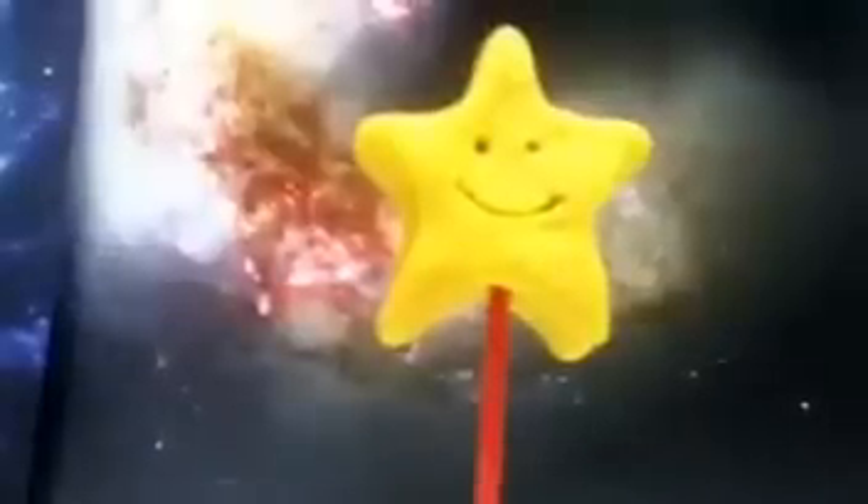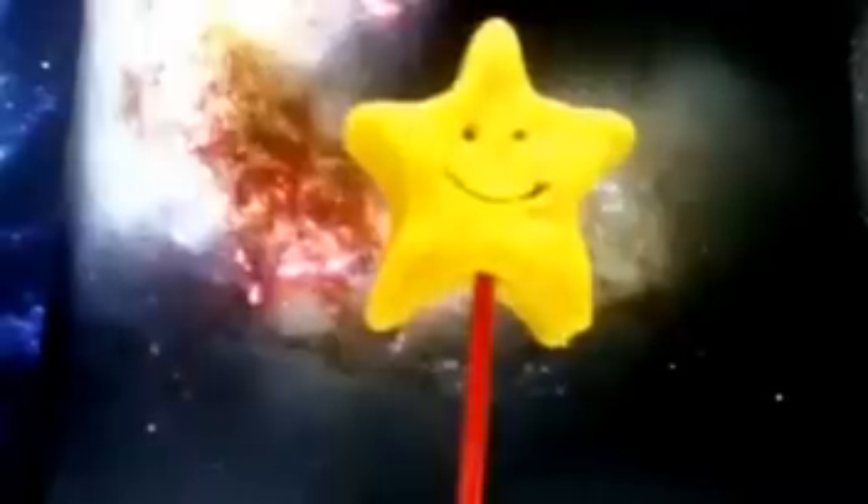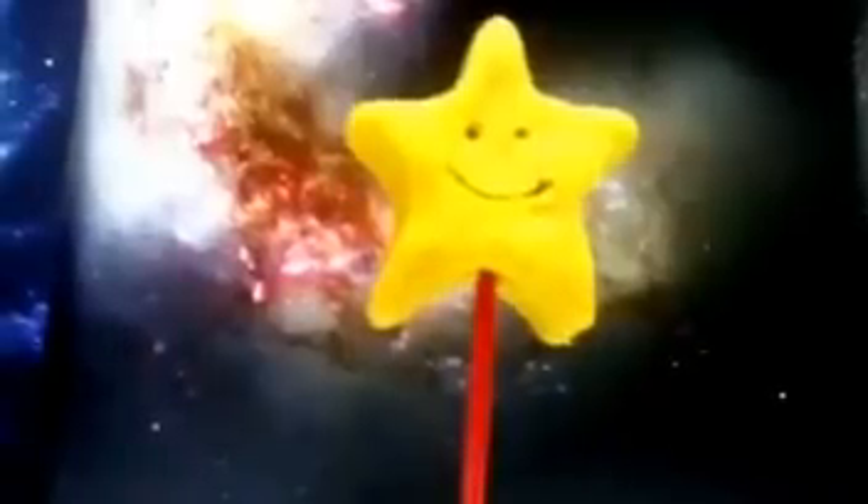One more question: are stars really shaped like me? Pause the screen and think about it. No, they're not shaped like me. Stars, in real life, are actually circular. See you guys later — I'm going to join my friends now.